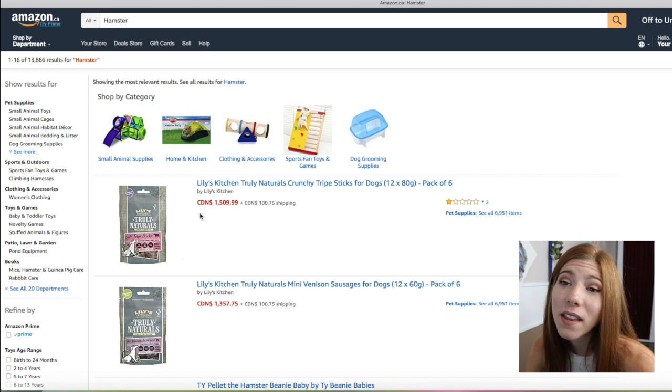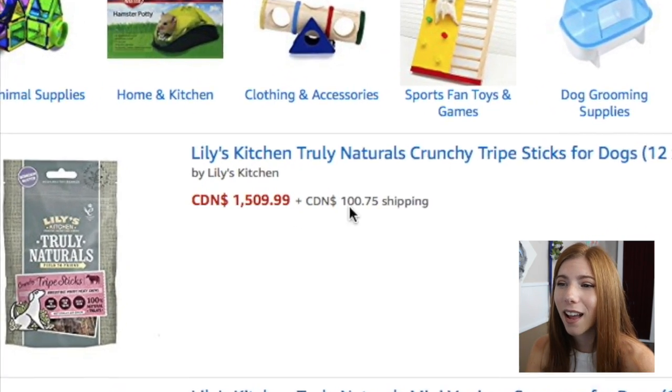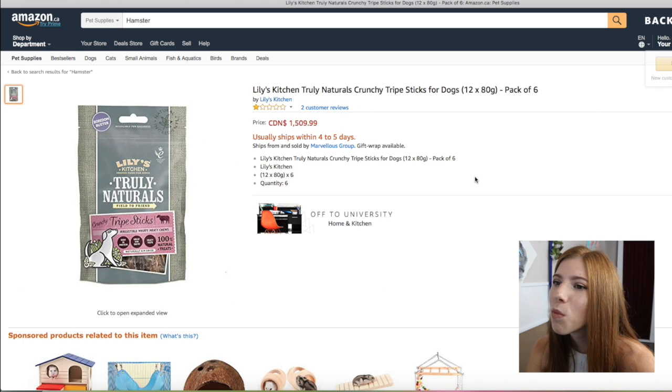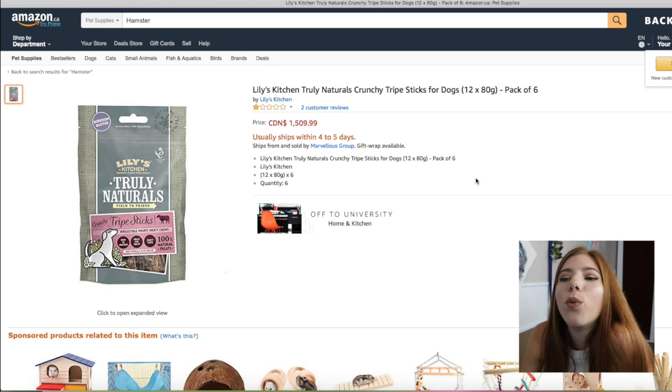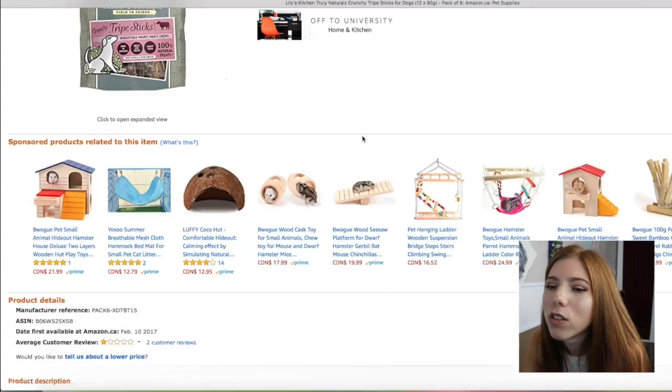This isn't related to hamsters, but this is Lily's Kitchen Truly Naturals Crunchy Tripe Sticks for Dogs — it's a pack of six, and it's $1,509.99 plus a hundred dollars shipping. Please tell me it's more than a pack of six. Yep — just a pack of six. Who is selling these? No wonder they have one star.